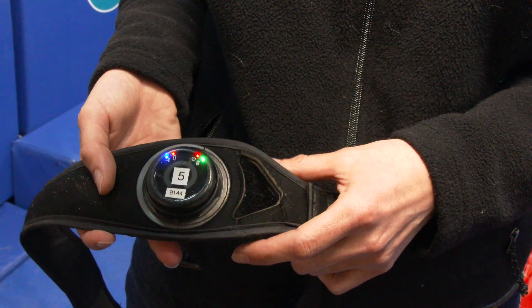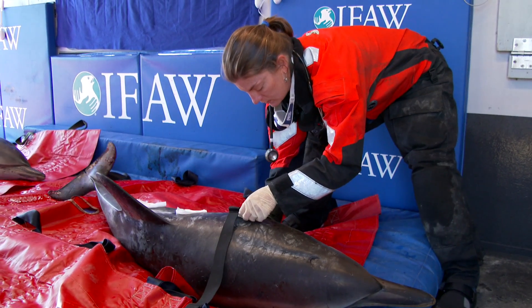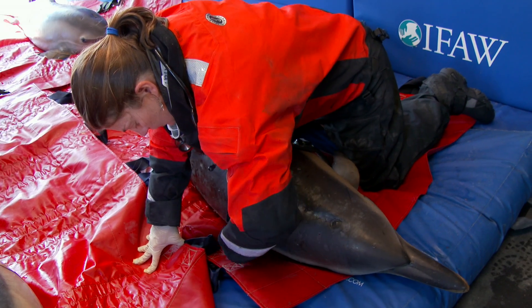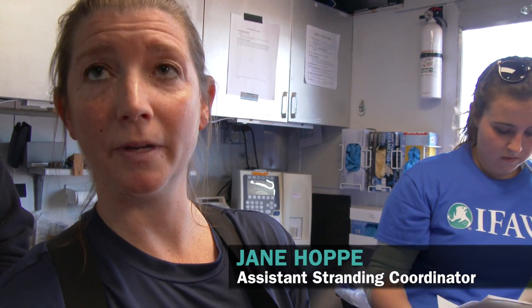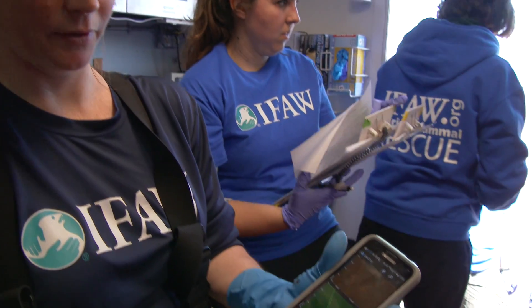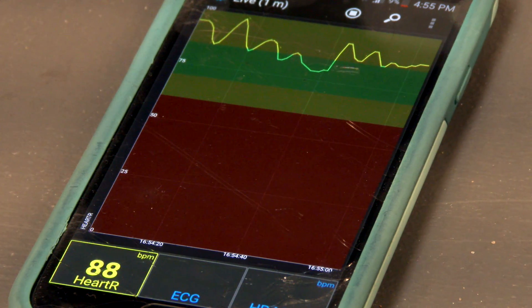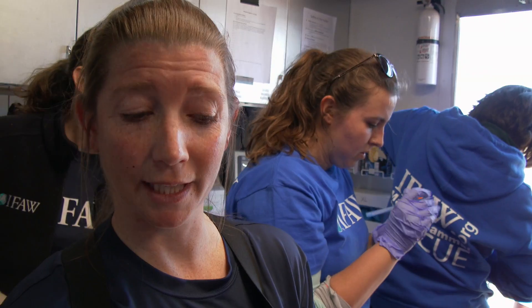One of the tools that we have to monitor condition and stress in our stranded animals is a simple heart rate monitor — actually the same type used by runners and athletes. We can strap it around the animal's body, just under the pectoral flippers. Then we're able to use the SenseView app on the phone, which connects and pairs by Bluetooth with the heart rate monitor, allowing us to view the animal's heart rate continuously without necessarily having to be hands-on, so it's less stressful for the animal.